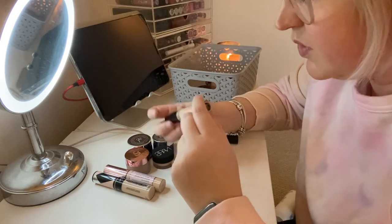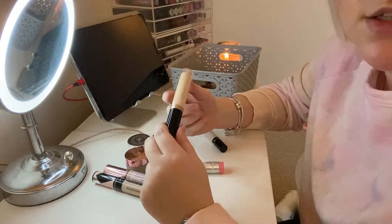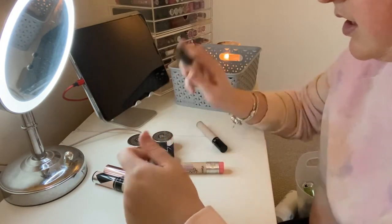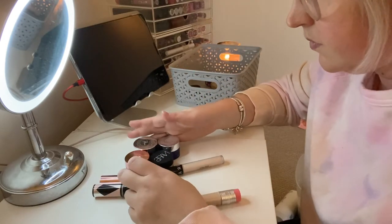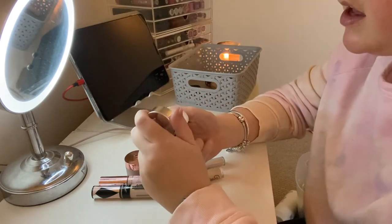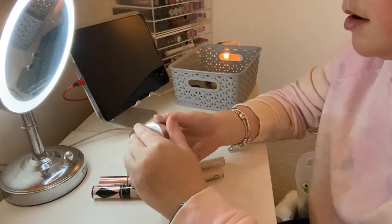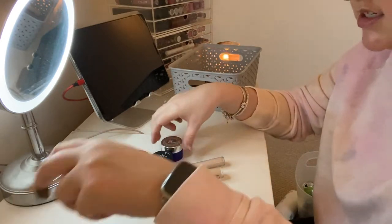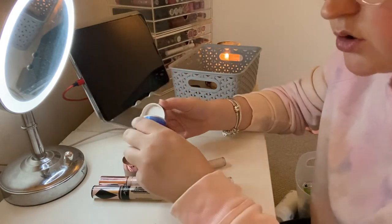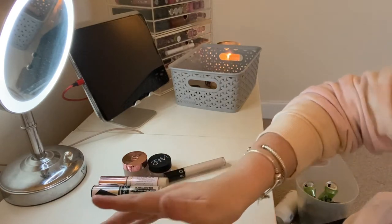I'm going to pass on the Too Faced Born This Way in Porcelain — the color is just too light. I've realized I like a concealer that's a bit lighter than my skin tone but not drastically lighter, and this is very very light. The IT Cosmetics Bye Bye Redness works as a concealer but it's really a corrector — it's thick, amazing, you only need a tiny bit — so that's staying along with my Bye Bye Under Eye, which is kind of like a corrector too.